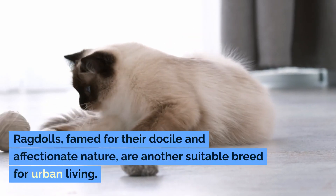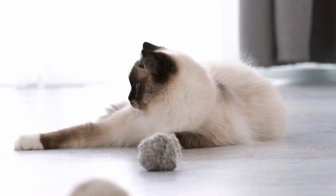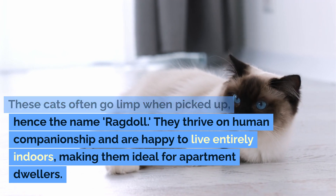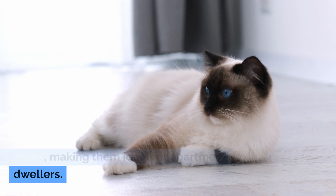Ragdolls, famed for their docile and affectionate nature, are another suitable breed for urban living. These cats often go limp when picked up, hence the name Ragdoll. They thrive on human companionship and are happy to live entirely indoors, making them ideal for apartment dwellers.